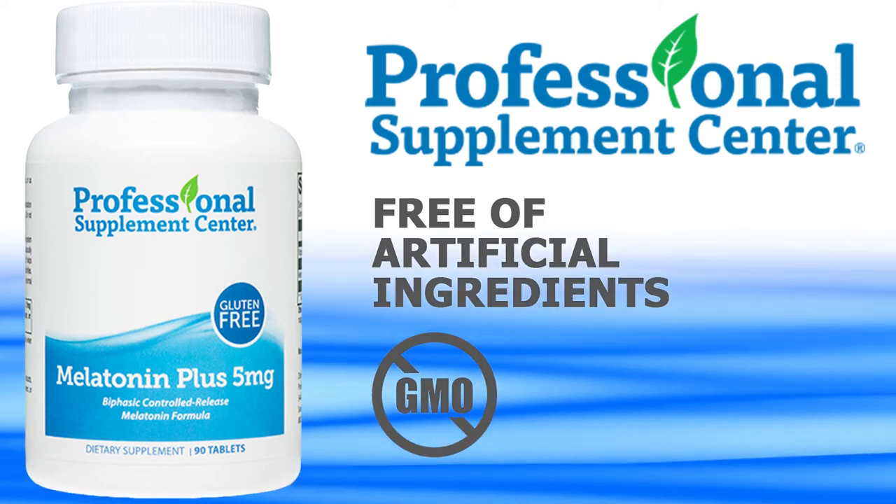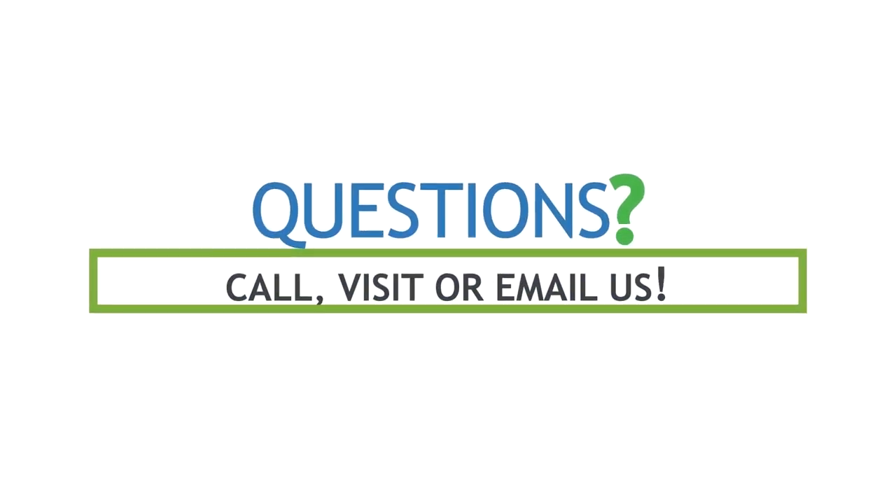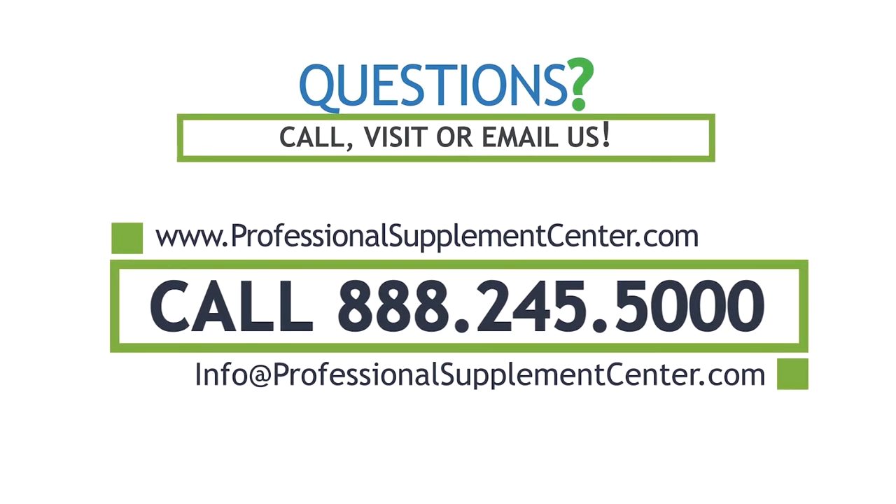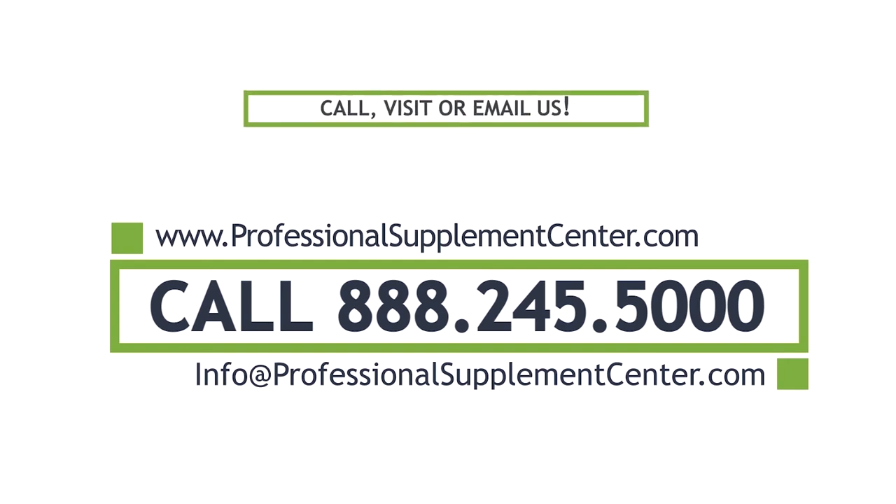Free of artificial ingredients. If you have any questions about this product or any of the Professional Supplement Center's new formulations, please call, visit, or email us, and one of our knowledgeable supplement specialists will be happy to assist you.